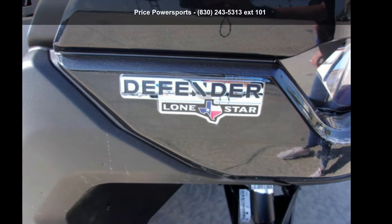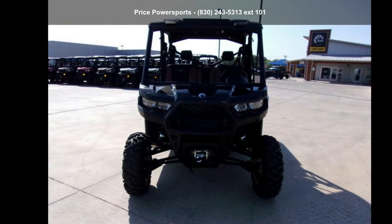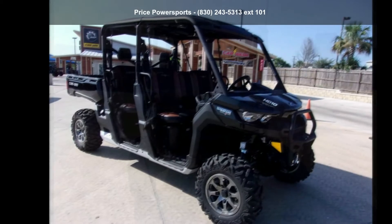Up for sale is a Canon 2019 Defendermax Lone Star HD 10. If you are looking for a rugged and reliable ATV, this may be the one.